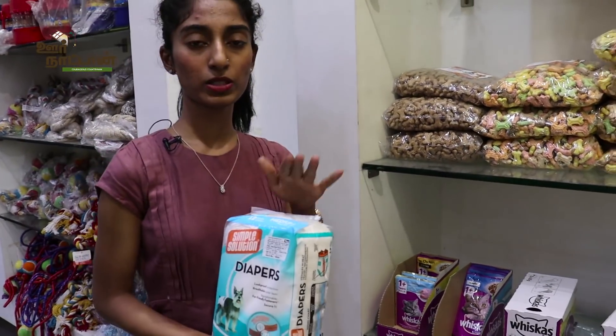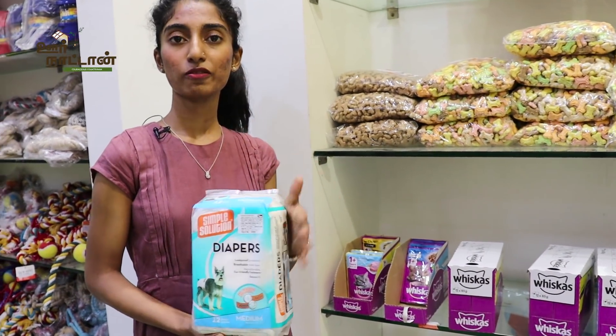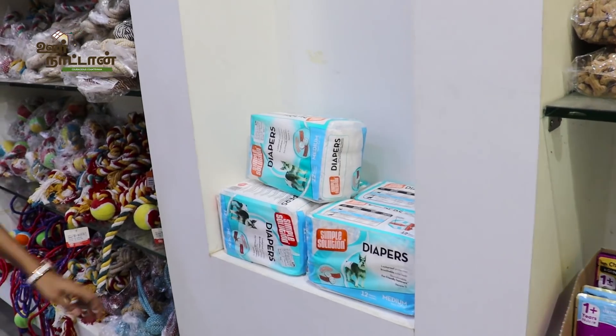This is diapers for dogs — especially useful when you are potty training your dog or taking them out somewhere. We have diapers for large dogs and for puppies. These are 1000 rupees, but we have cheaper alternatives as well.